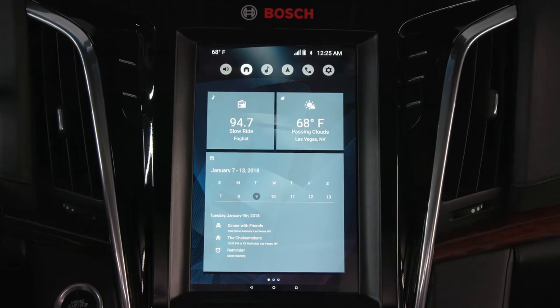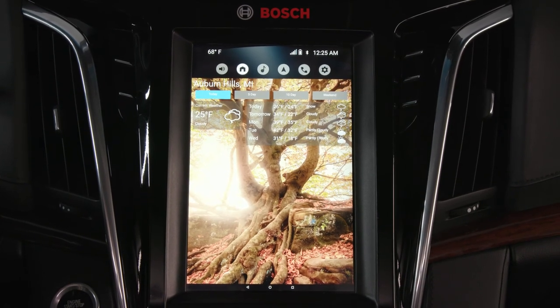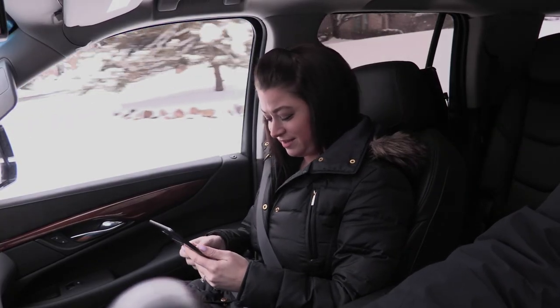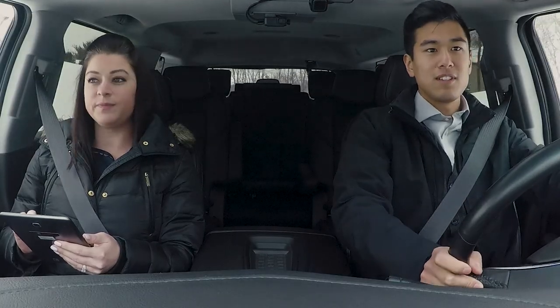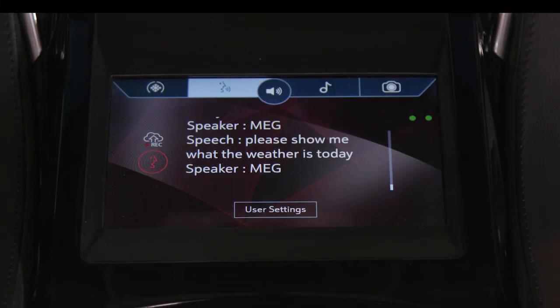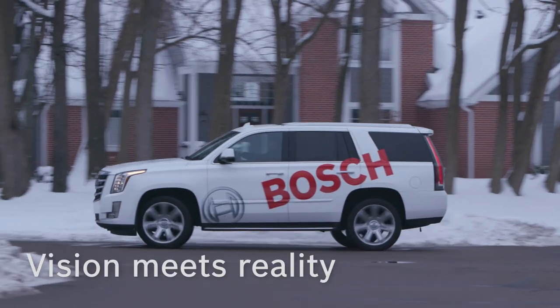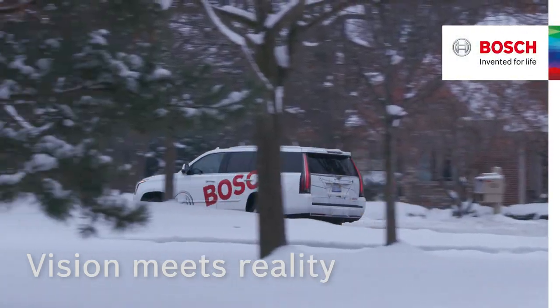Instead of being limited to specific command prompts, it can also sort through conversations in the vehicle, recognizing specific voices imprinted into the system. Hello Casey. And you can pick whatever name you want to use for the system. Bosch has taken a major step to bring the vision of a mobile third living space into reality.